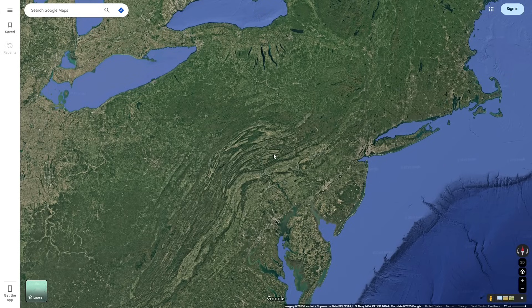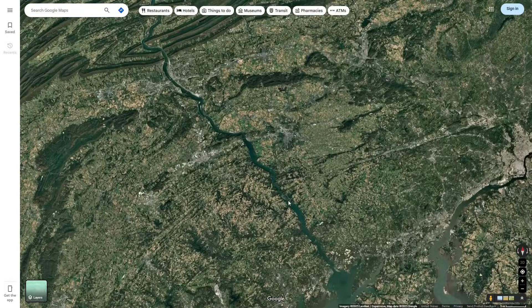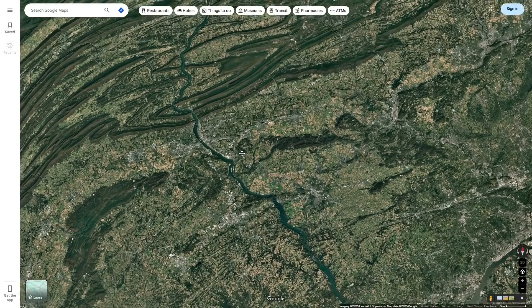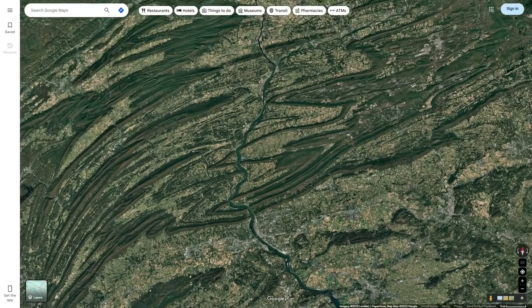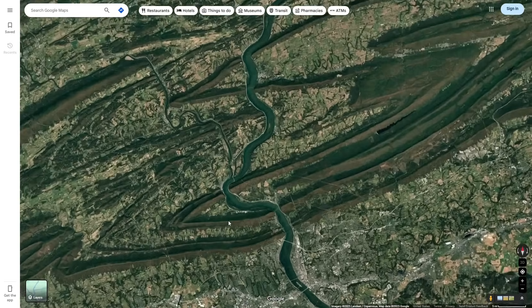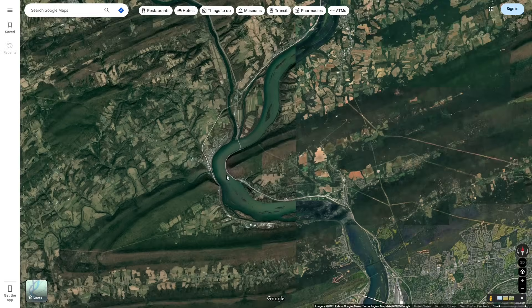If you look at where Pennsylvania is on Google Maps, something that immediately becomes noticeable is this river here. This is the Susquehanna River, and if you look at where it comes in contact with the Appalachian Mountains, it seems to defy logic. Rivers flow from high to low ground, so how is it possible that this river completely cut through the mountains without having its path diverted at all?